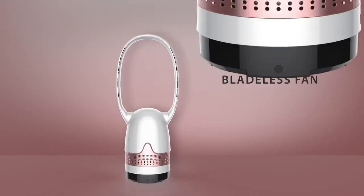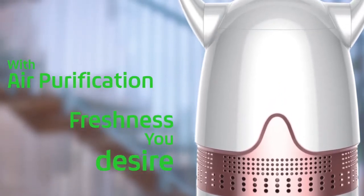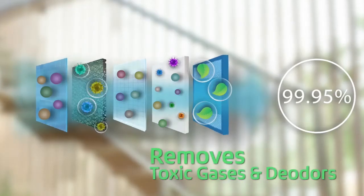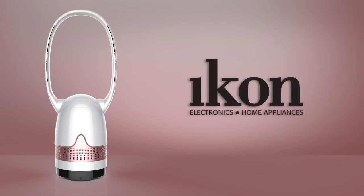Icon bladeless fan with air purification gives you the freshness you desire. Automatic purification of harmful particles of 99.95%, and even removes toxic gases and odours. Icon bladeless fan available at Lulu Stoves.